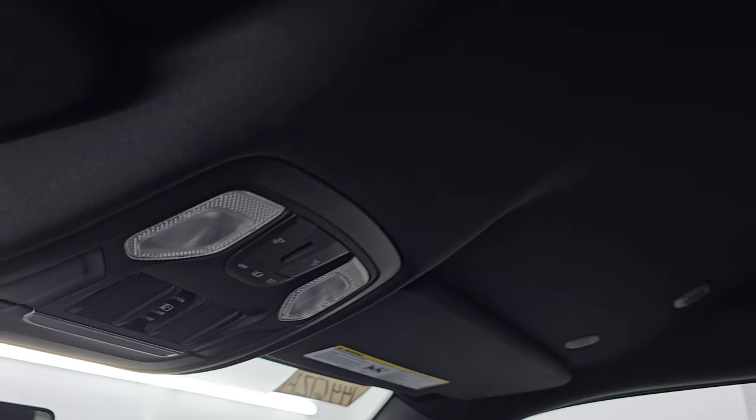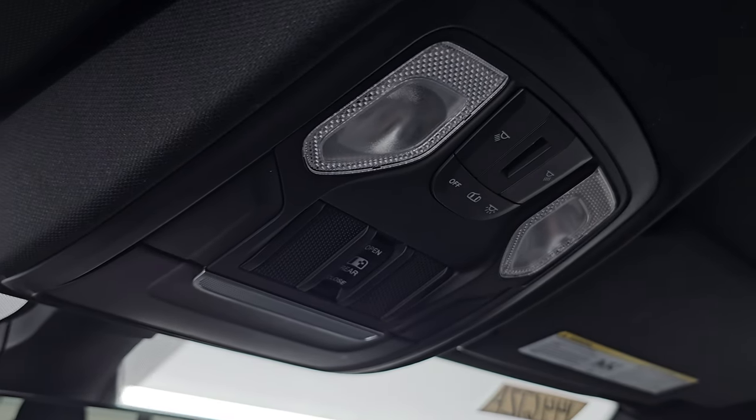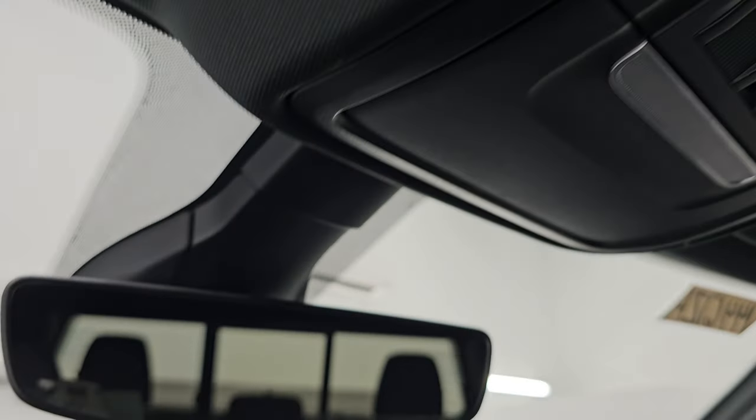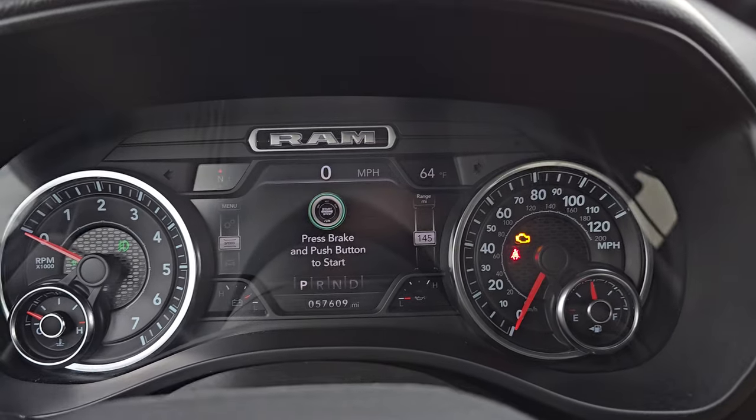It smells very clean inside this truck — I don't think it's ever been smoked in. The headliner is in really nice shape. You get map lights up there, power slide and rear window controls, and HomeLink buttons for your garage door, security systems, and lighting systems. And last but not least, the auto dimming mirror. Let's start it up and take a look under the hood.